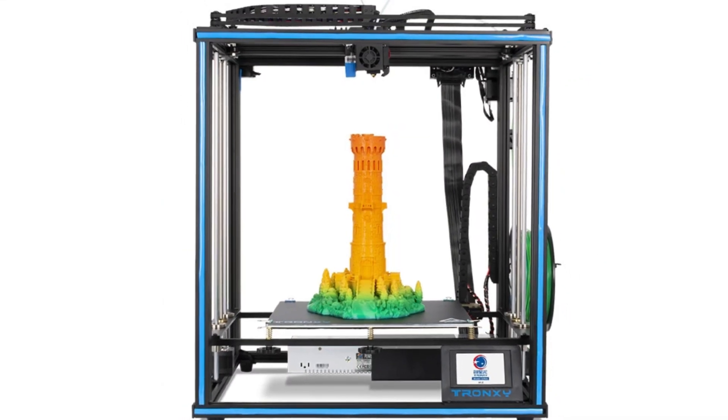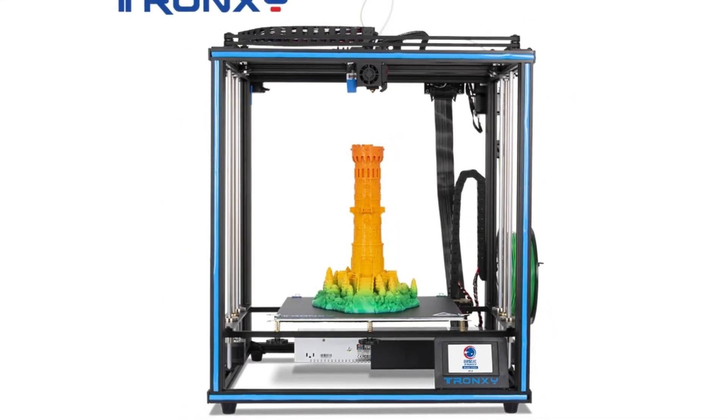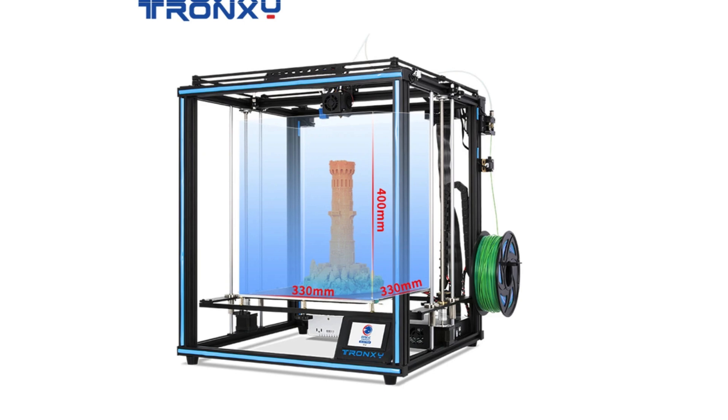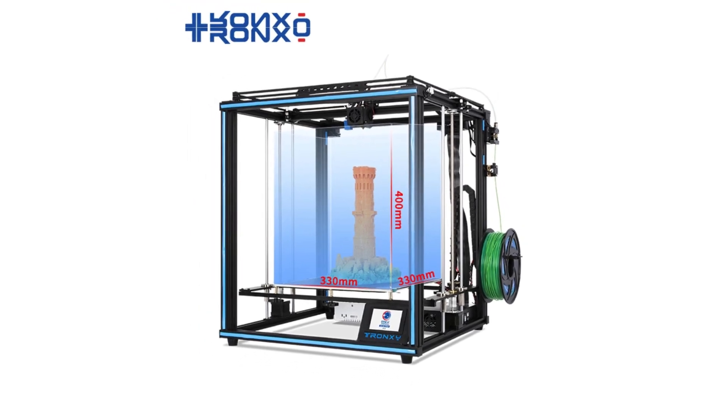If you found this video helpful in choosing the best professional 3D printer, don't forget to leave a like. We'd love to hear your thoughts, so feel free to share your opinion in the comments. Be sure to subscribe to our channel for the latest reviews and updates on various products.